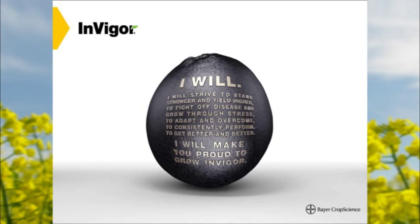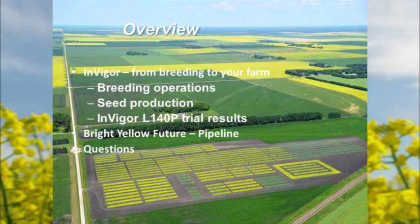I want to go through our breeding program and what we have in the pipeline, not so much varieties for sale. You can stop by our booth to talk about hybrids, yields, and how they'll work on your farm. I'll give a brief overview of our breeding operations, seed production, Invigor 140P results, and then a little about the future.